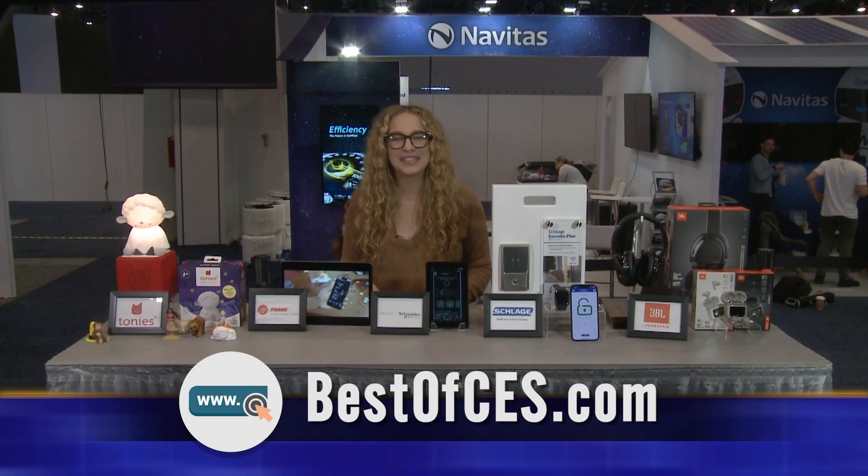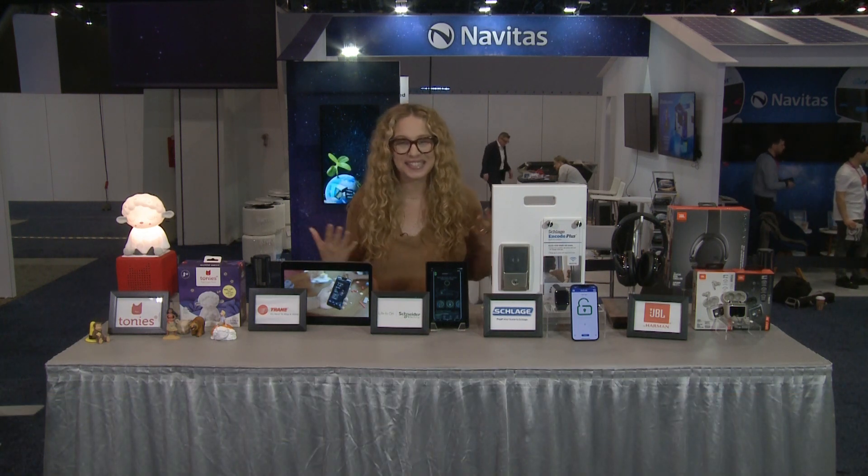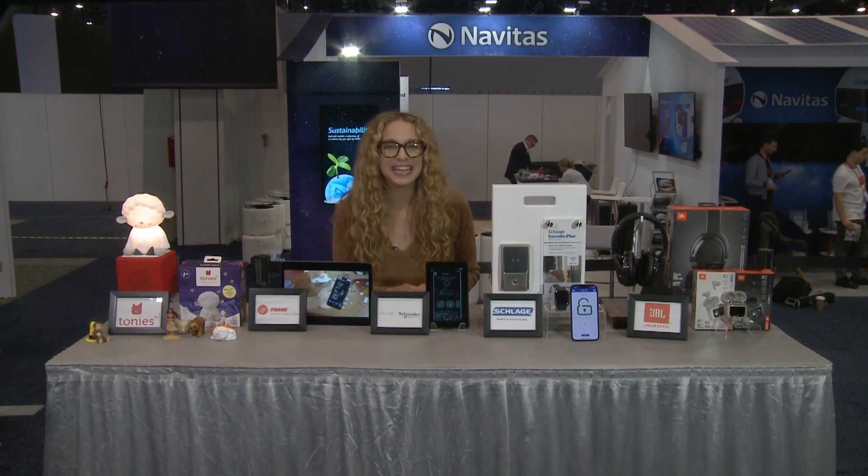Make sure to visit bestofces.com to find more information, and stay tuned for more CES coverage coming up. This is Carly Novak reporting for Teen Kids News.